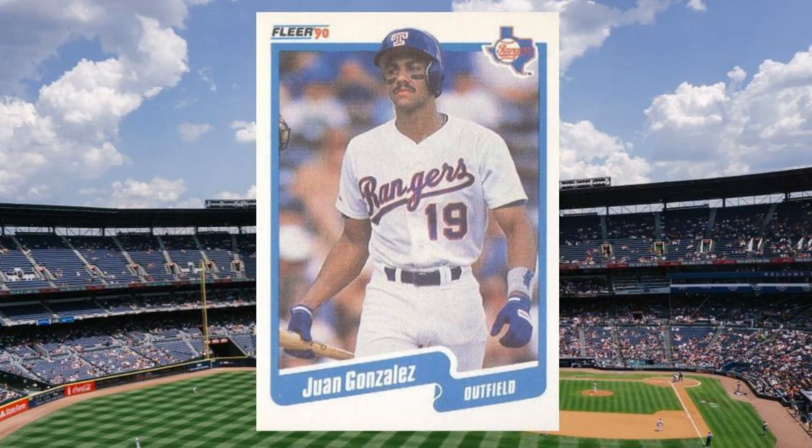Number 25: 1990 Fleer Juan González Rookie Card, number 297. Juan González kind of got lost in the shuffle of the home run barrage during the late 1990s and the early 2000s, especially because he sort of faded out in his early to mid-30s. There were few sluggers as feared as Juan González through most of the 1990s, and he won two American League MVP awards with Texas in 1996 and 1998. At one time, this 1990 Rookie Card sat near the top of the new card mountain and still pulls decent collector interest today.